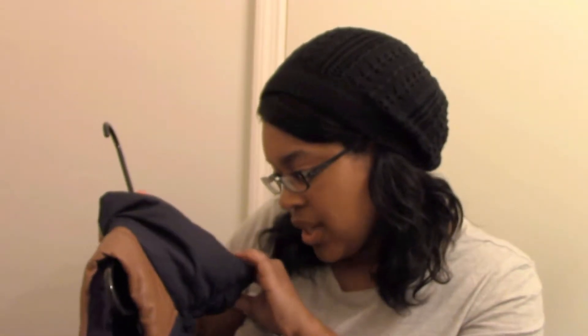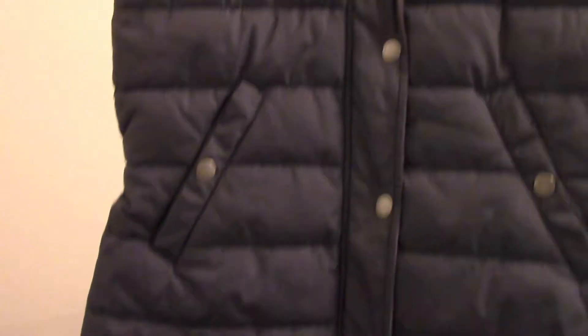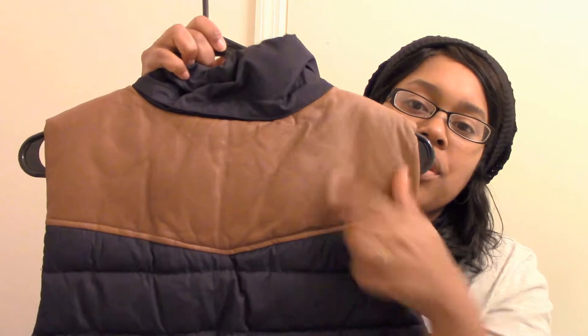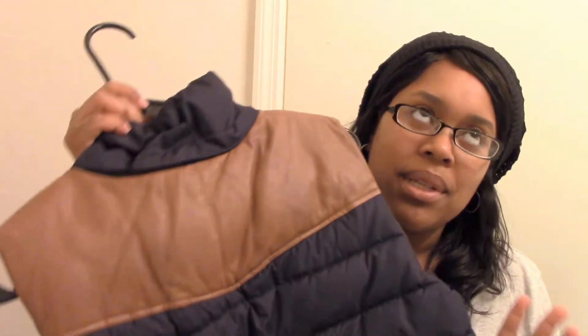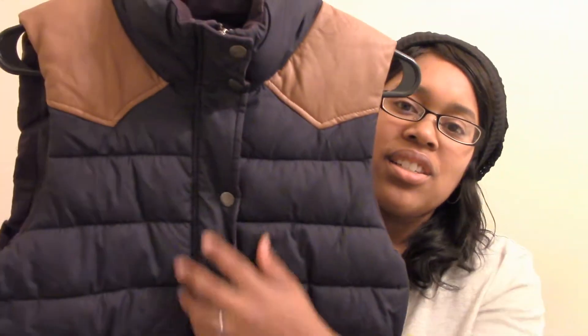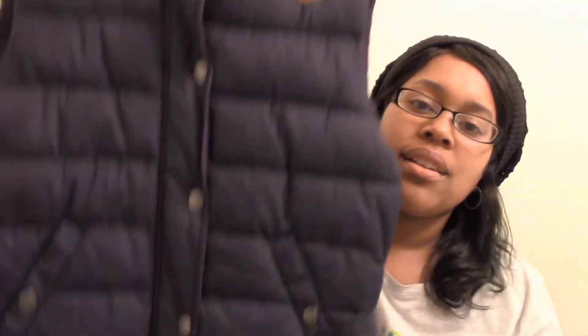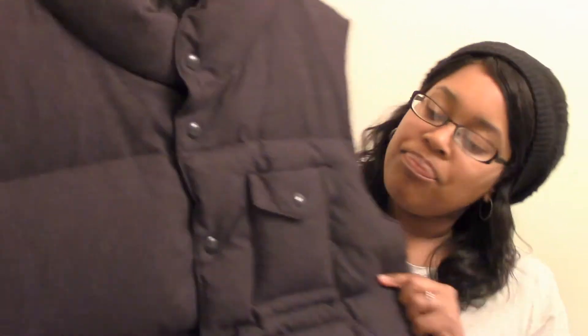This first one is H&M, size eight, and I really, really like this one because it has this color contrast at the top. I'm not sure what material this is, but it kind of mimics faux leather. It's really nice, good condition buttons, and it also has a zipper on the inside.